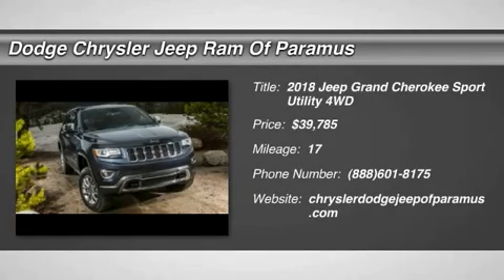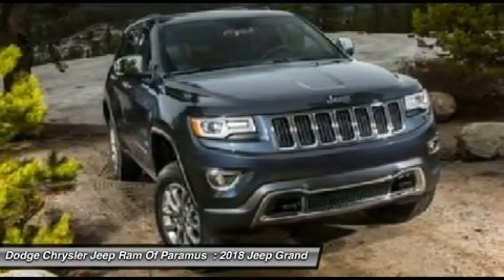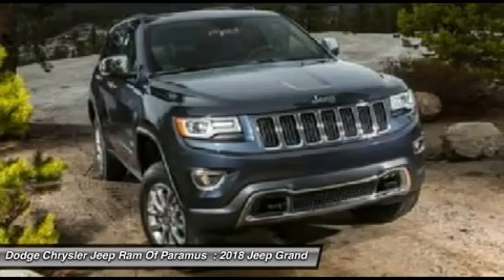We are pleased to show you the 2018 Grand Cherokee. The Jeep Grand Cherokee offers superior off-road capability, comparable to that of the upscale Land Rover LR3.